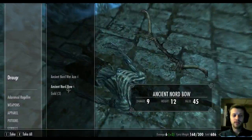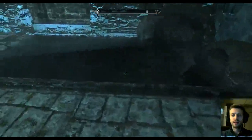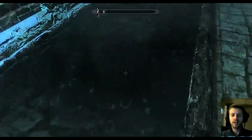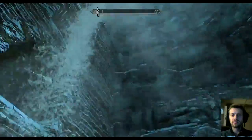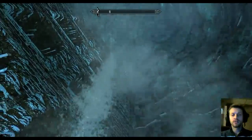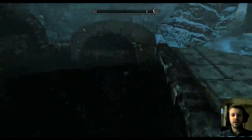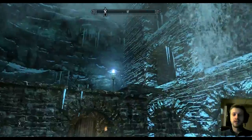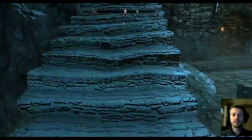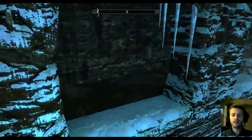Some arrows, worthless bow and axe, some gold on the draugr. There's a cool effect over there — I wonder if there's anything in that water. I can't go down in it. Is that water? Yeah, that has to be water.